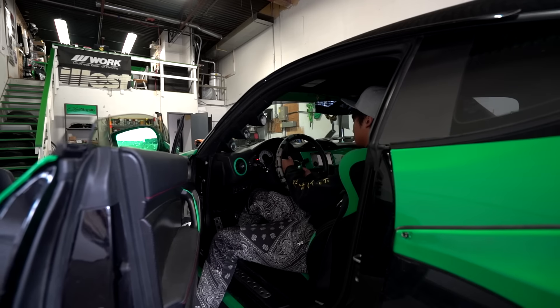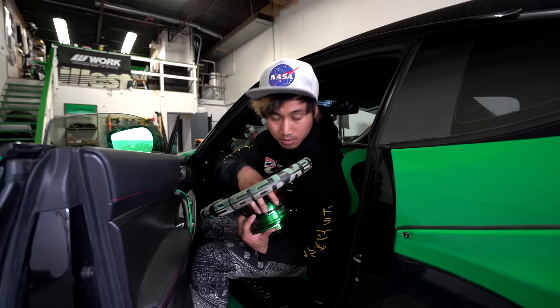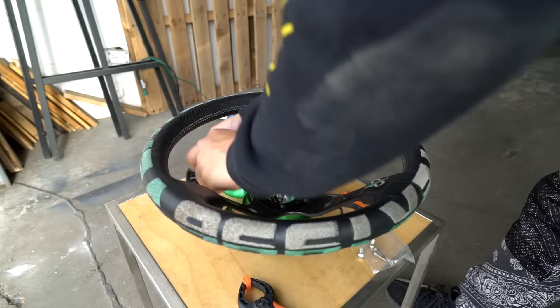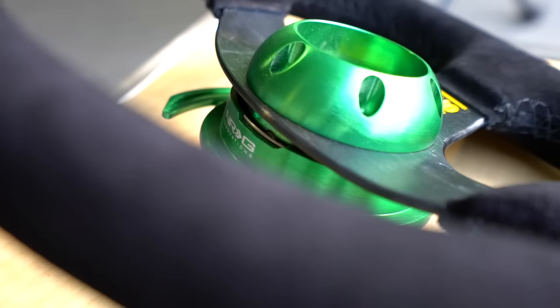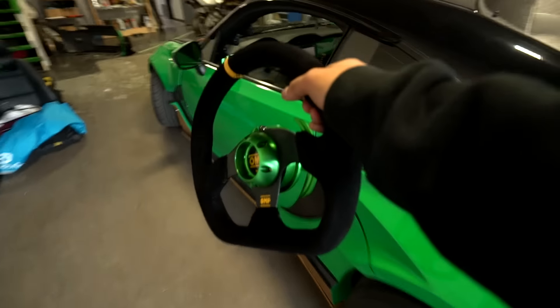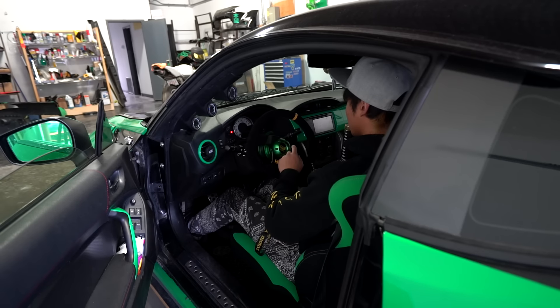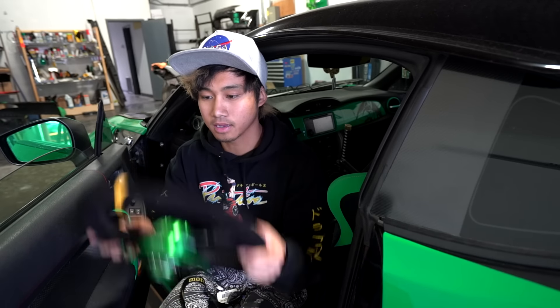Now entering the fourth and final phase for the FR-S. We're going to keep the green quick release and transfer the middle part to the other steering wheel. Let's put this in. Feels like a real go-kart. I'll tighten up the screws, make sure everything is fit and snug, and can't wait to test this out on the road.